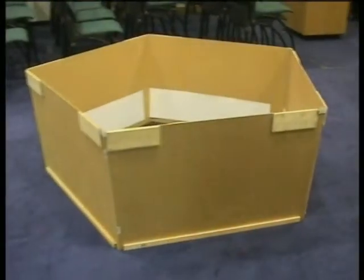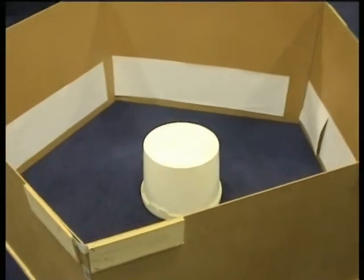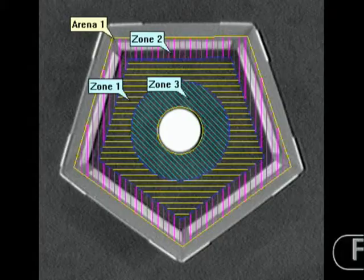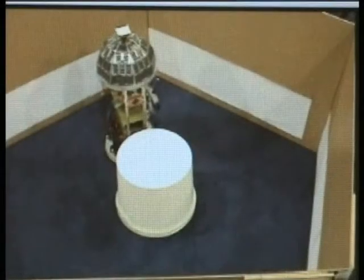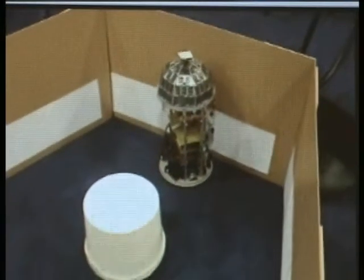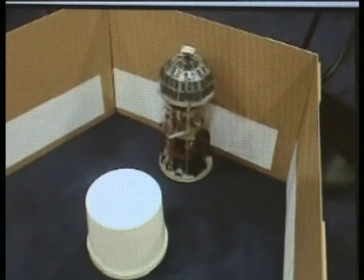This is the pentagonal arena that comprises Theo's task environment for the first experiment. Mounted above the arena is the tracking camera that will record the robot's movements. Here the robot is seen experiencing collisions and responding with random movements.